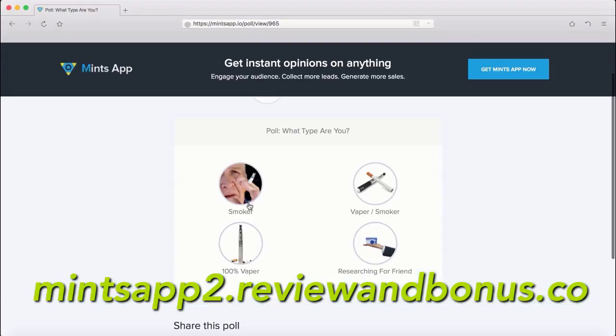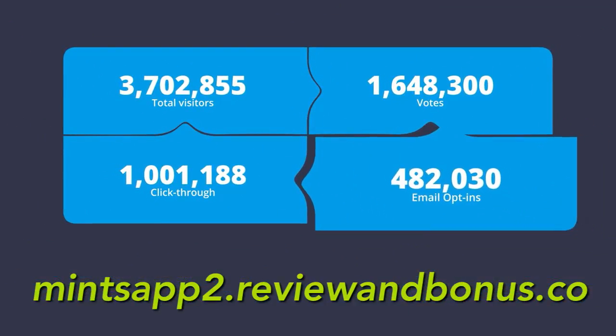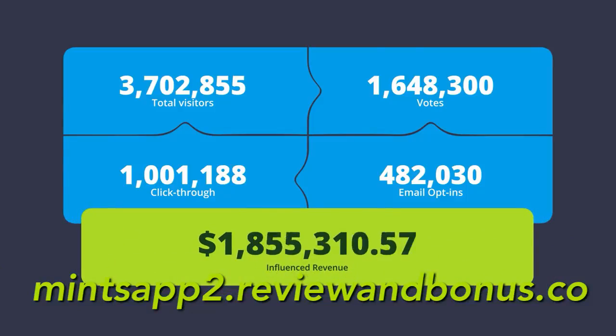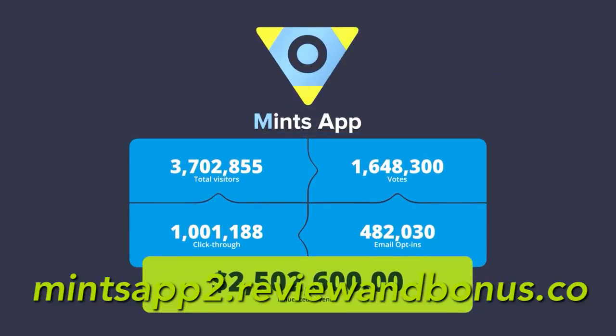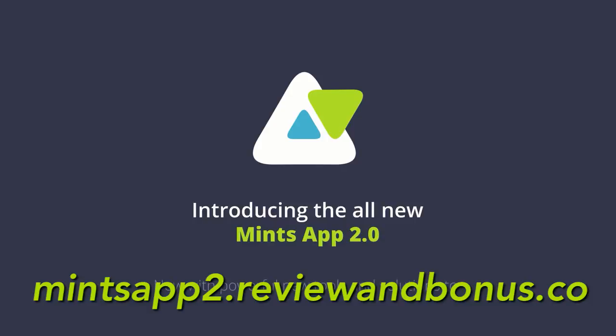Our users went on to do amazing things in various niches and markets including e-commerce, local businesses, lead generation, sports gear, apparel, cooking, fitness, and affiliate marketing. What's even more intriguing is how this platform helped users reach over 4 million people in new audiences, engage over 1.6 million of that audience, and generate over a million email leads and click-throughs within just a few months.